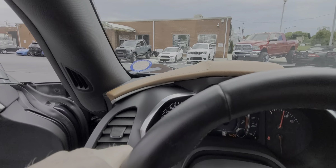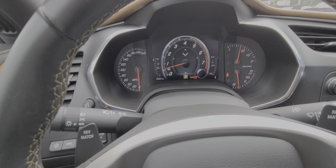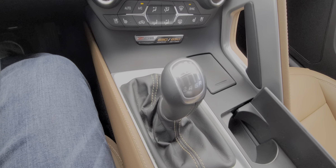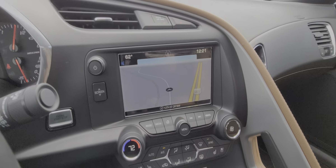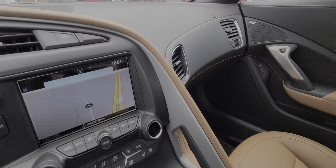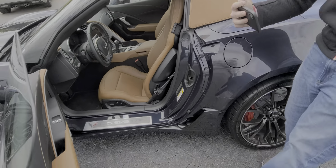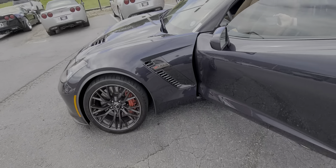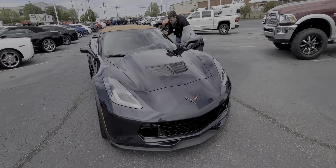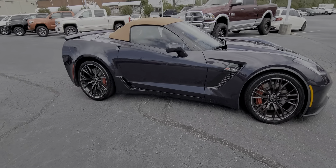Gorgeous Midnight Blue with the Kalahari interior, exterior and top front cameras. 7-speed manual.